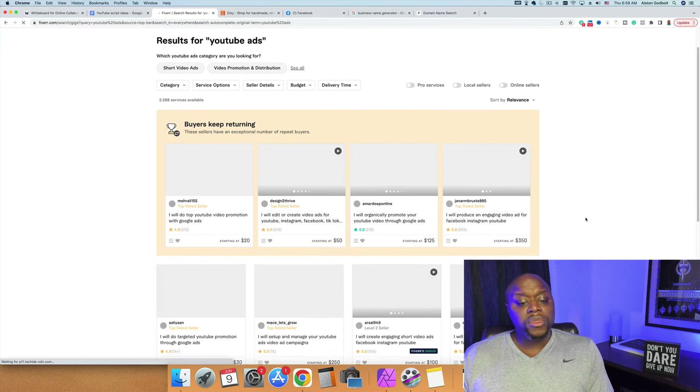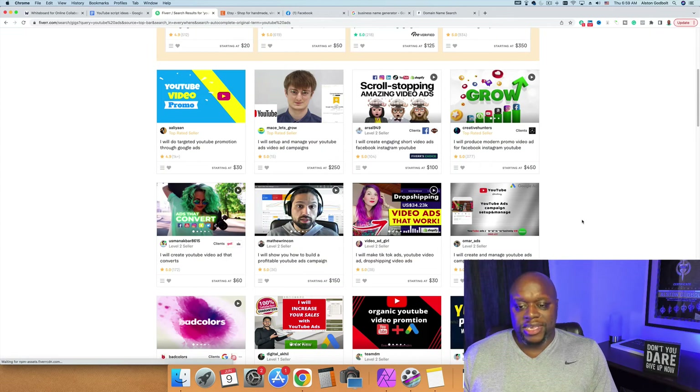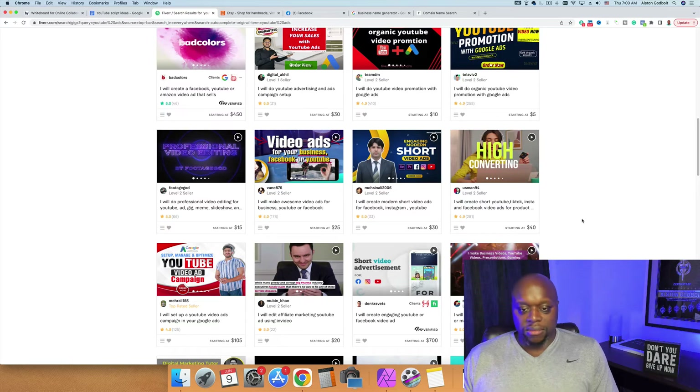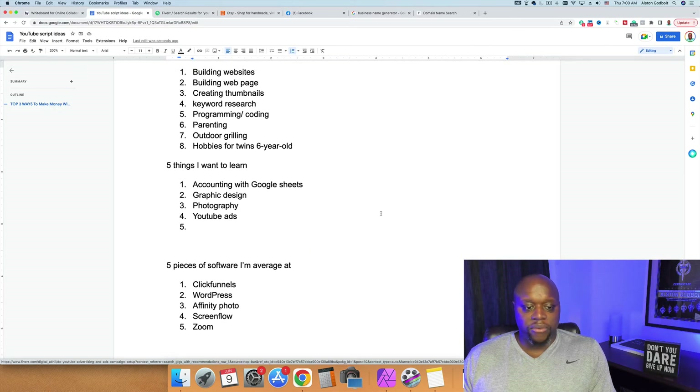Once you've learned YouTube ads, you can set expectations with clients and find clients that way. The key point is we're simply taking what we know and understand and plugging it into different websites that help us make money. That's just the first step.